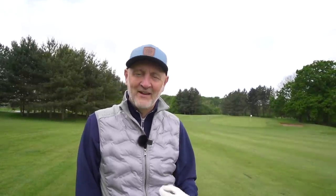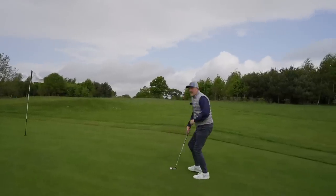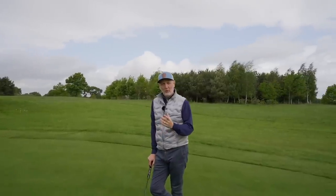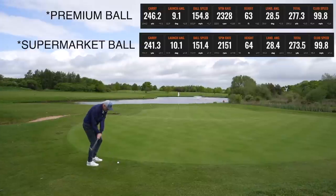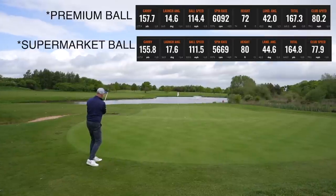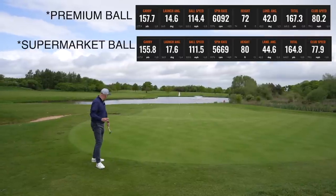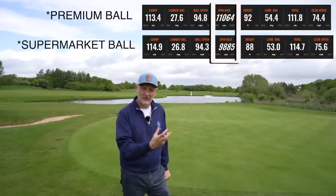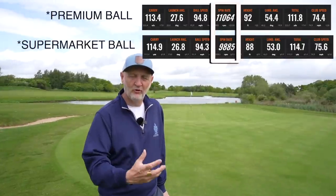Earlier this morning I collected plenty of dry ball data using TrackMan to see how these two balls differed in terms of performance. We've got a number of shots with driver, mid-iron, and wedge, and as you can see from the data, there's very little to split these two balls in terms of their performance.